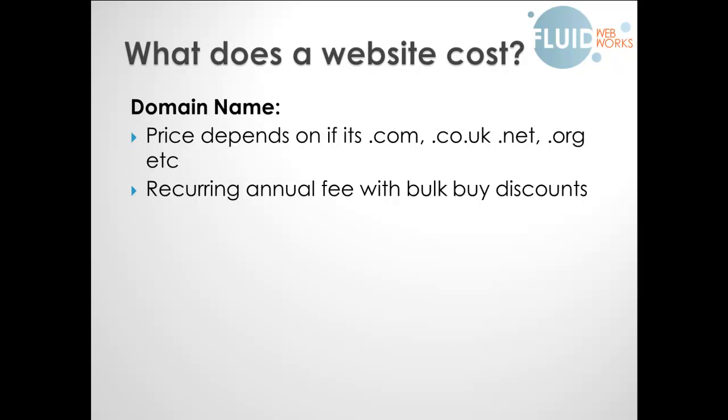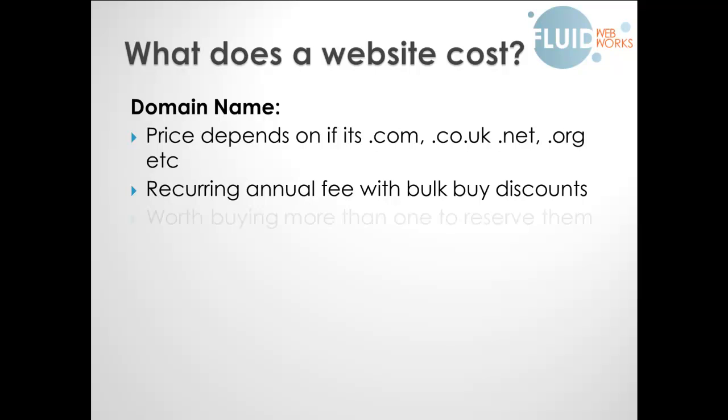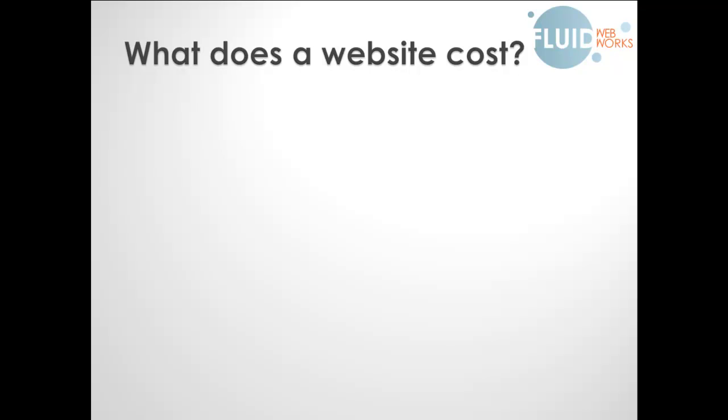It can often be a good idea to buy everything so that you've reserved that domain name for yourself. For Everything for Redheads, for example, I've got .biz, every country extension, .com, .us, .net, and .org — all of it — so that nobody else can buy that domain name or pretend to be Everything for Redheads. It is worth buying more than one just to reserve them. It's usually less than £15 per year, or under $20, though some require a minimum of two years.